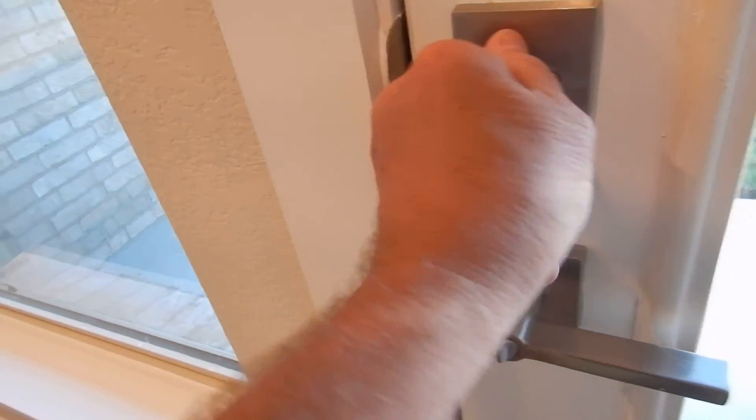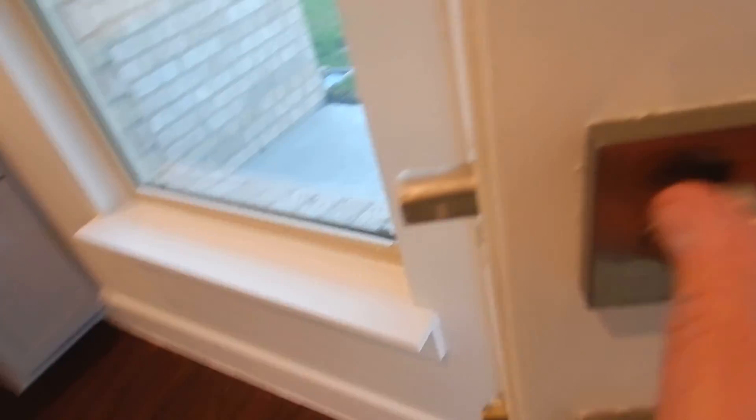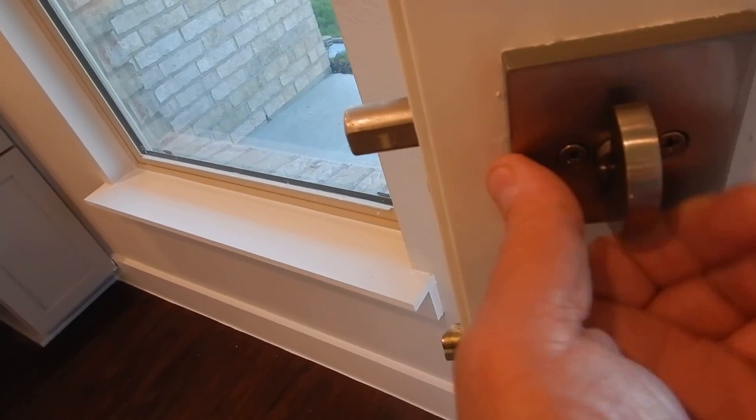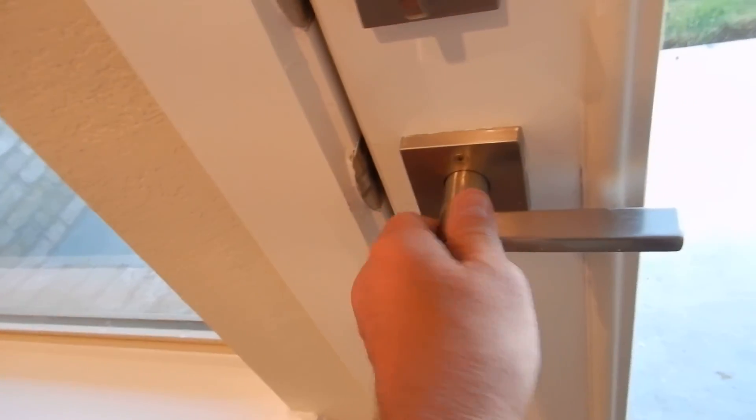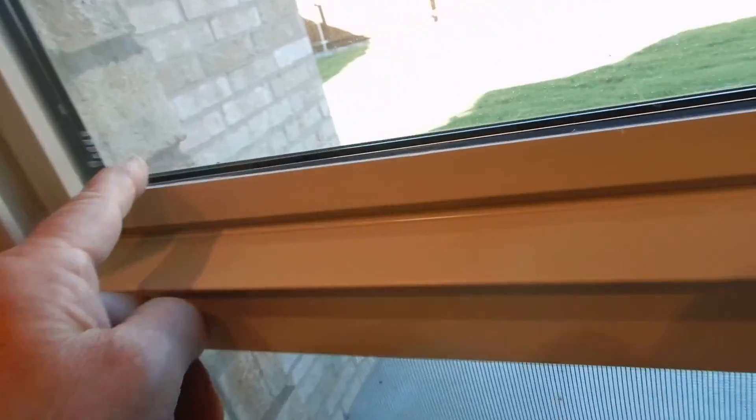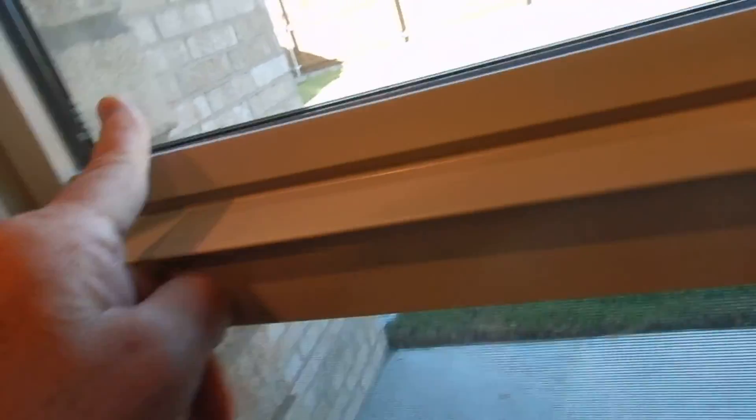The deadbolt does not engage 100%. See this? Okay, make a liar out of me — it does engage 100%. This is tempered safety glass — that's called a bug — because it's closer than 24 inches.